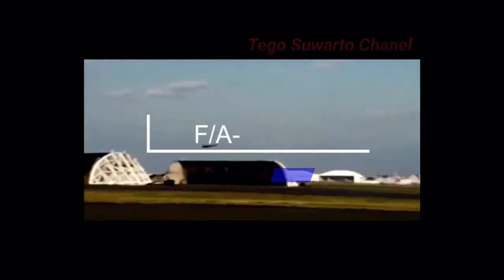Komposit serat karbon telah digunakan untuk rangka badan pesawat, spar, spar perantara pada sayap, dan untuk panel kulit konstruksi sarang lebah.